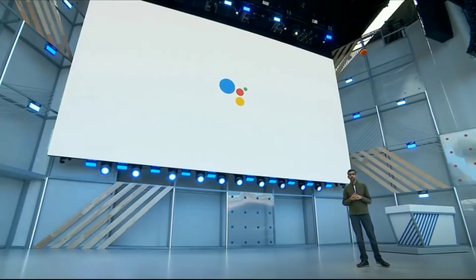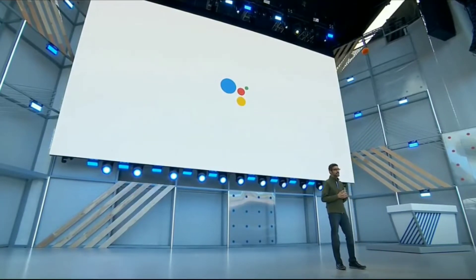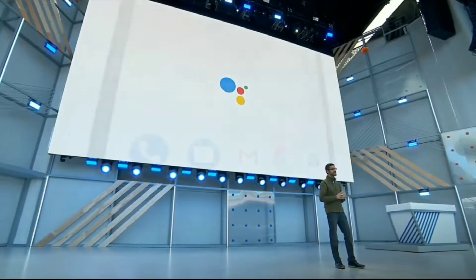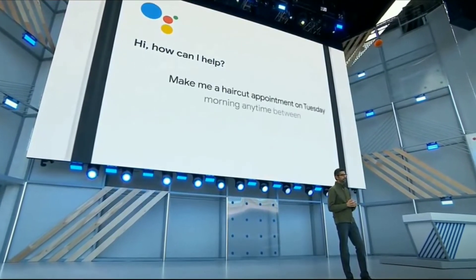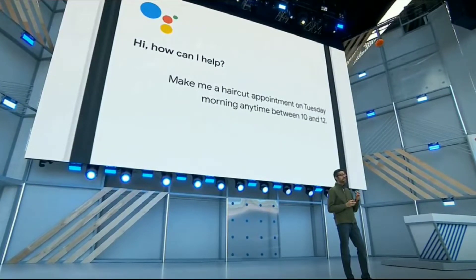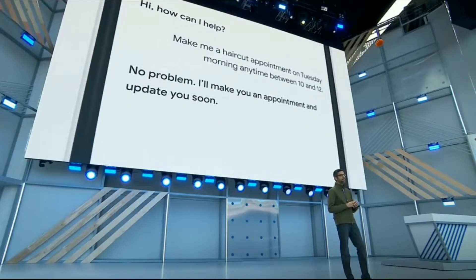Businesses actually rely a lot on this. But even in the US, 60% of small businesses don't have an online booking system set up. We think AI can help with this problem. So let's go back to this example — let's say you want to ask Google to make you a haircut appointment on Tuesday between 10 and noon. The Google Assistant makes the call seamlessly in the background for you. Let's listen.